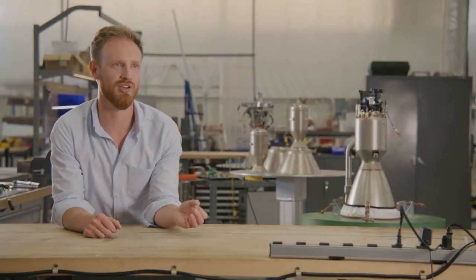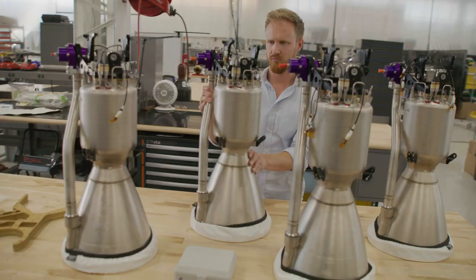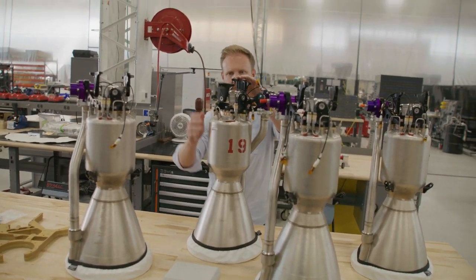Fundamentally, Astra's philosophy is that simple scales. We are designing the simplest rocket we possibly can, and that scales both in the dimensions of being able to produce many of these and being able to iterate them quickly. That philosophy of designing a simple rocket drove the architecture decisions and the engineering decisions all along the way, and that's been a really neat process to watch happen with this rocket.